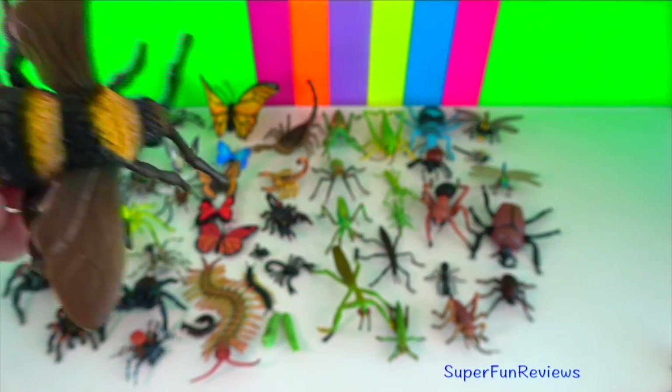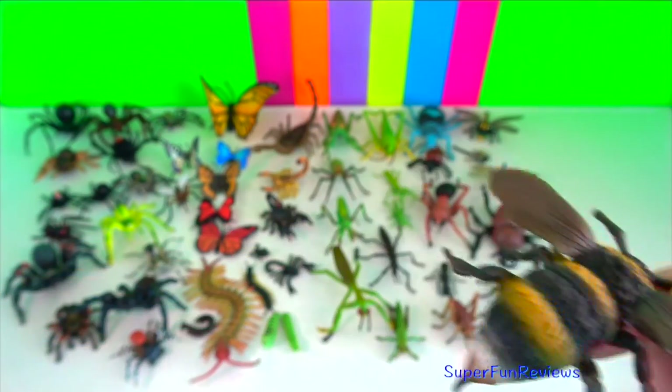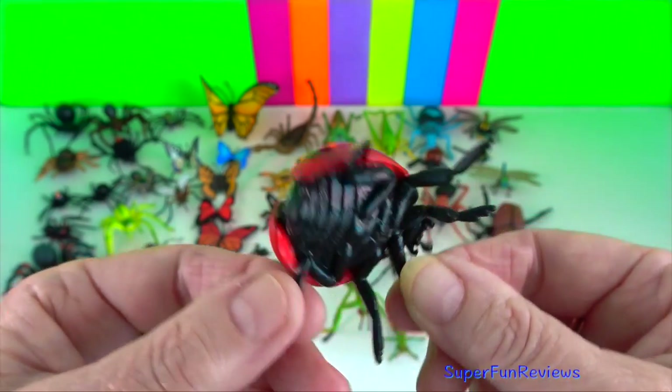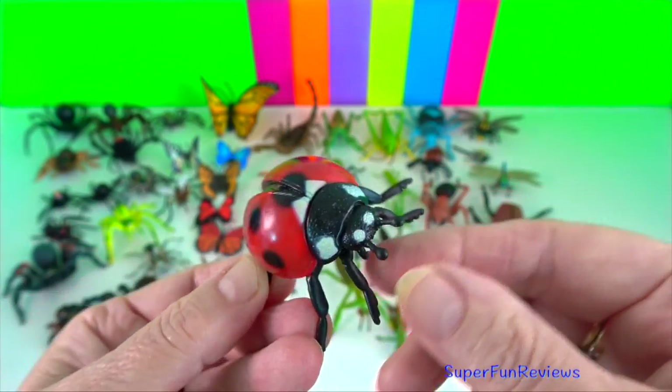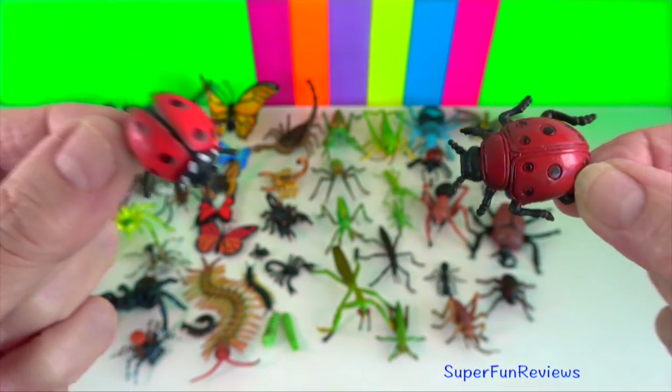Bumble bee? They are large, hairy, social bees. Ladybug? Sometimes known as ladybird. They are a voracious predator. Aphids are one of their favourite meals.